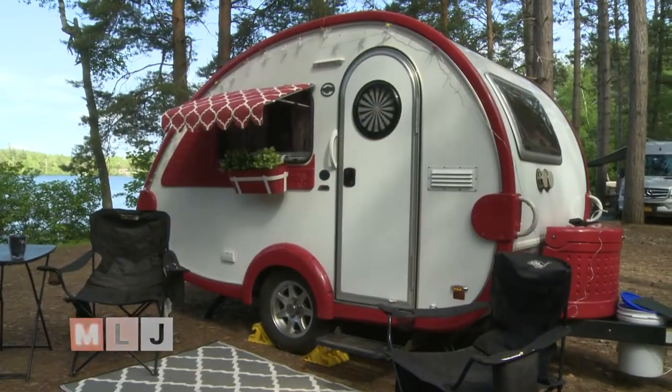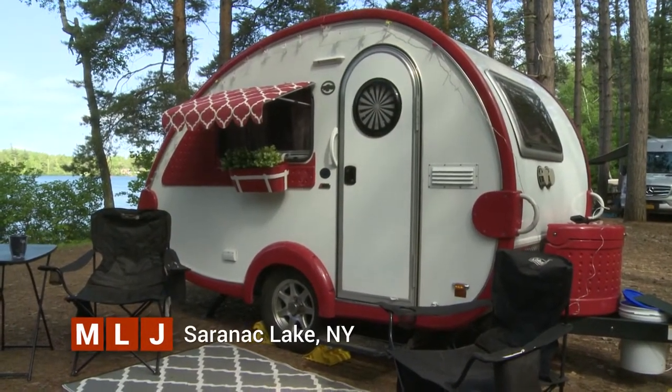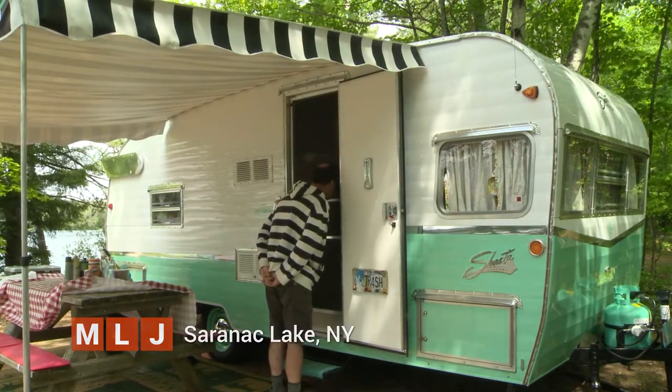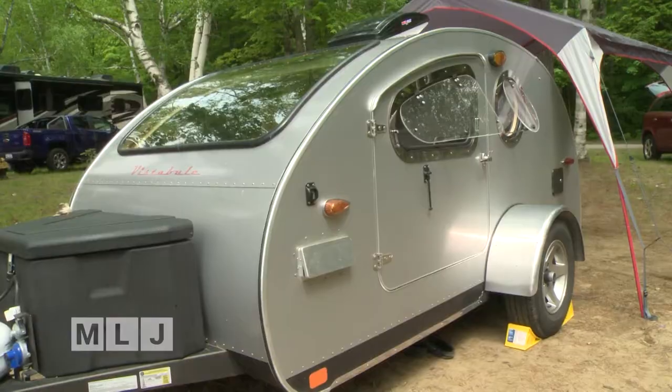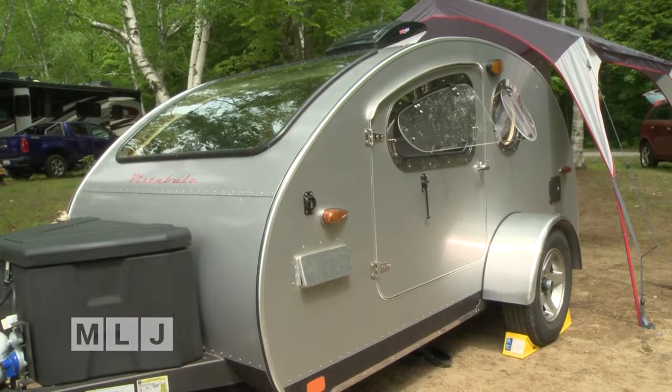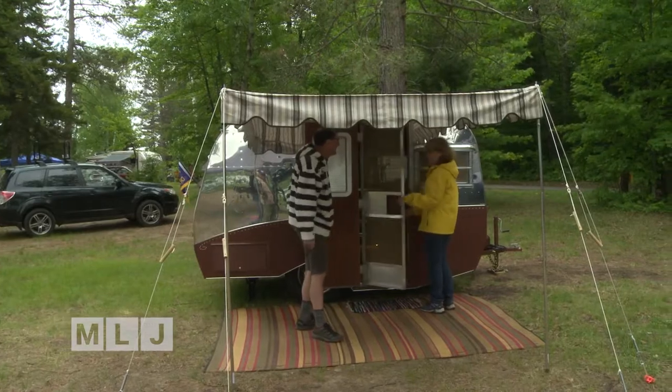The cocoon-like trailers are called teardrop campers because they resemble the misty-eyed droplet of water tumbling from your eye. The trailer's curved outline is also aerodynamic and efficient when hauled by a mid-sized car.